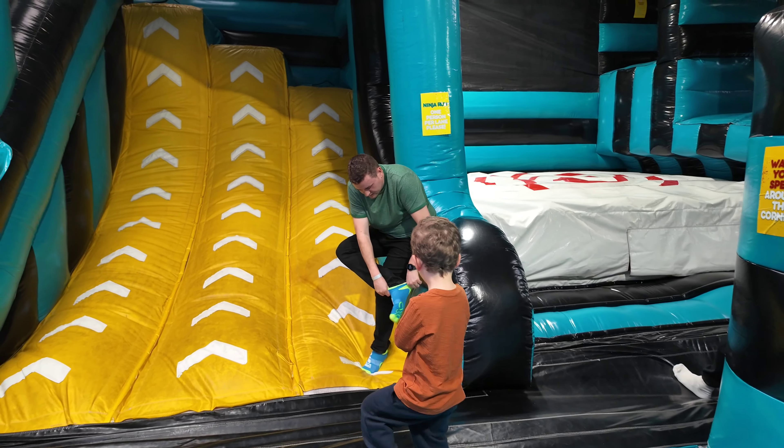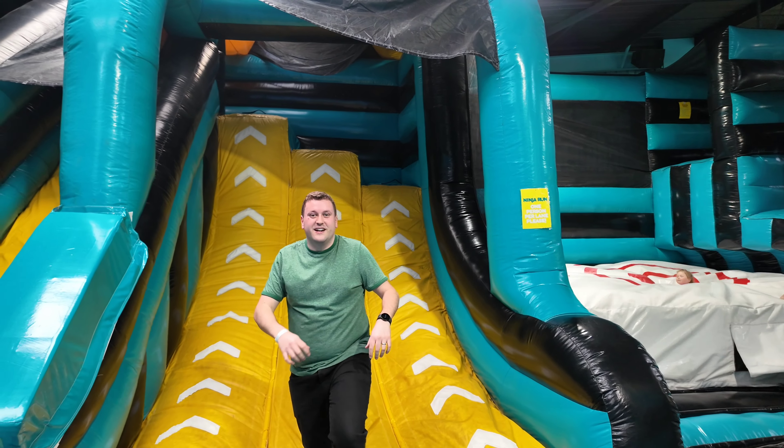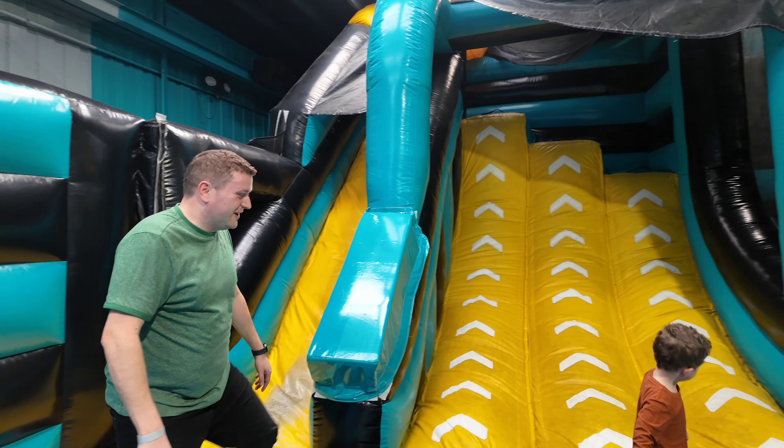Daddy changed his socks and hoped the grippy socks would help him run up the slide, but his socks still came off. He just needs to accept the fact that he can't do it.